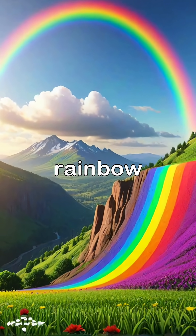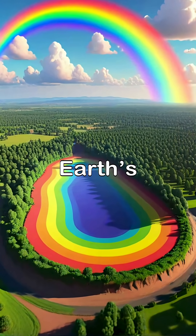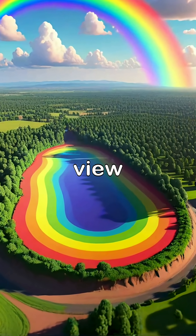What we usually see is only part of the rainbow. In reality, it's a full circle of light, but the Earth's surface blocks the bottom half from our view.